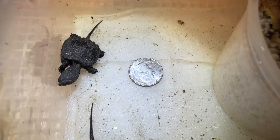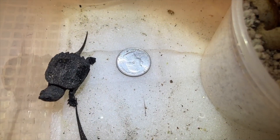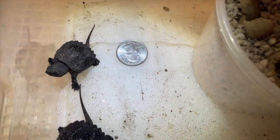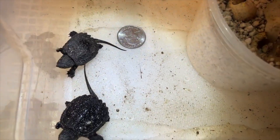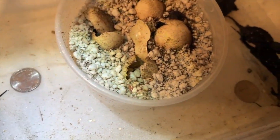When they completely hatch from their smaller container and are actively moving around, I move them into a larger container that's still inside the incubator so they have more space to move around.